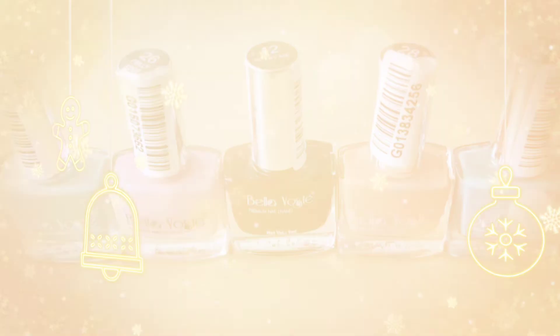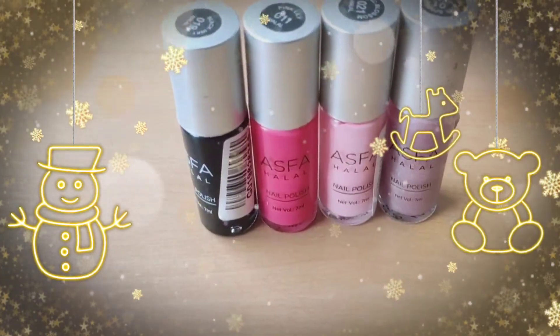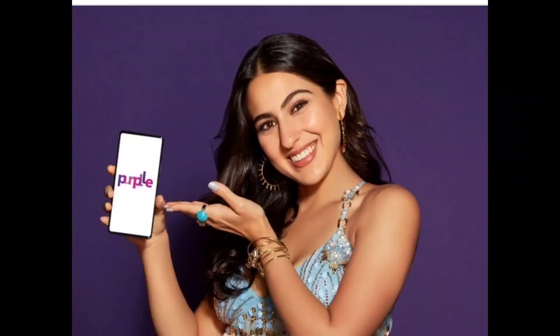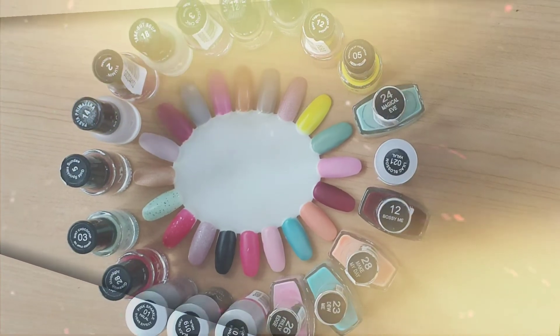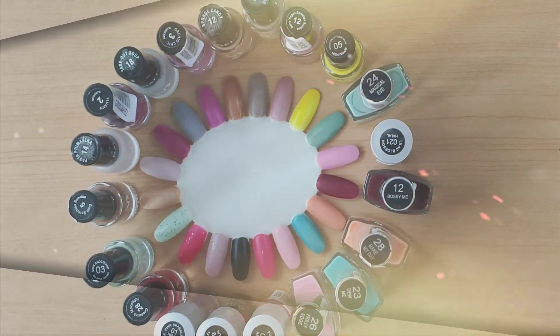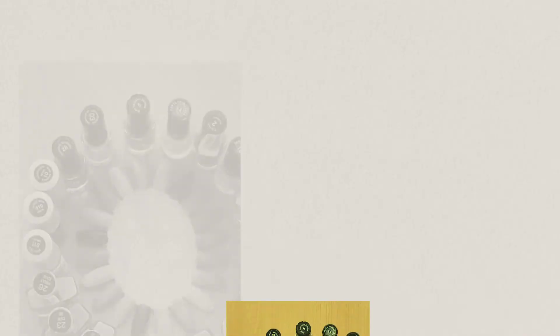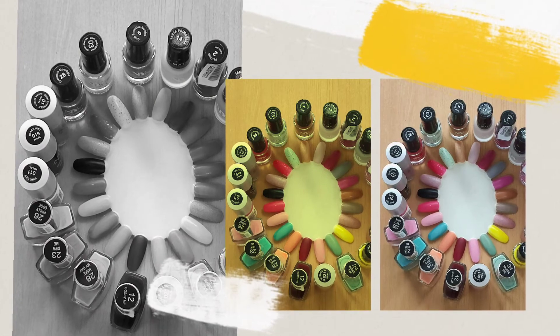If you don't get the buy one get one offer, you will still get 30 to 40% off. Purple.com has a lot of quality products in the affordable range and all these nail paints are affordable. For example, I got one with MRP 50 for just 25 rupees, and another with MRP 65 for only 33 rupees. I have written all the prices in the video.